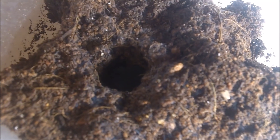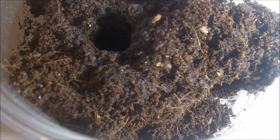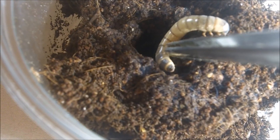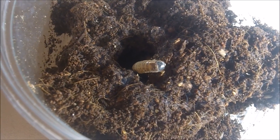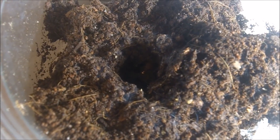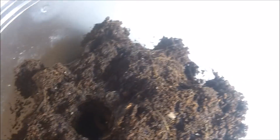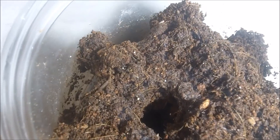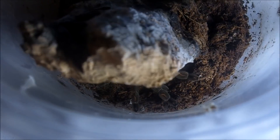Up next is a Hysterocrates sp. Nigeria, the Cameroon Red Baboon — this is my female that I got from Suleiman last year. And she ate it.